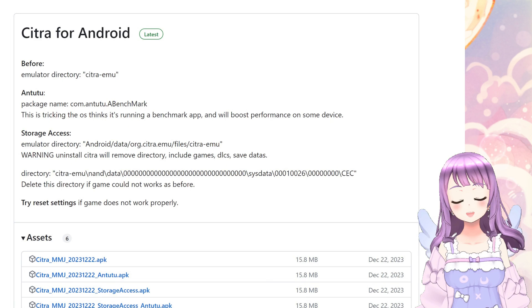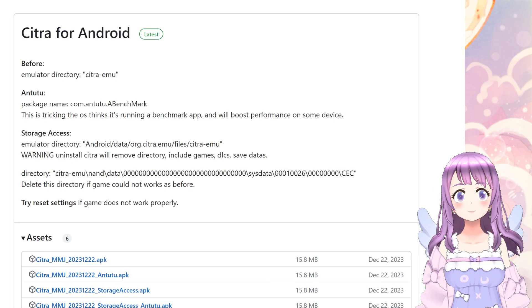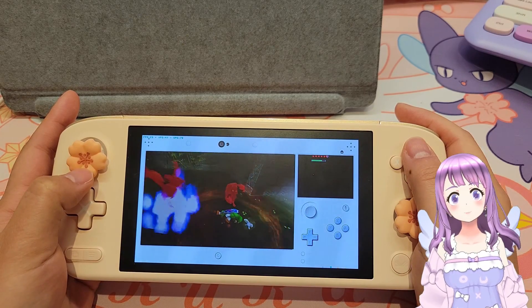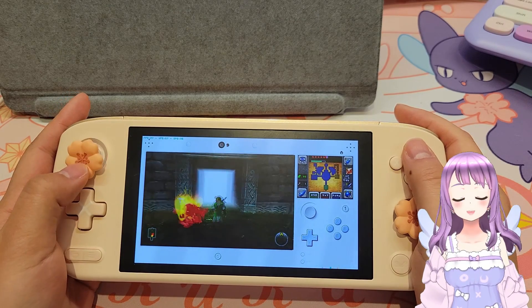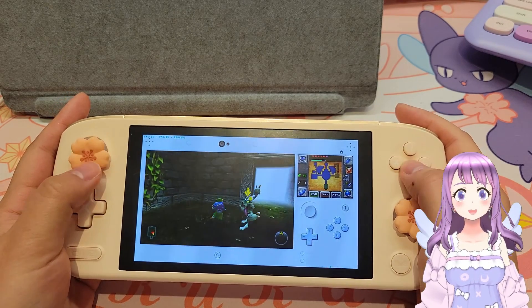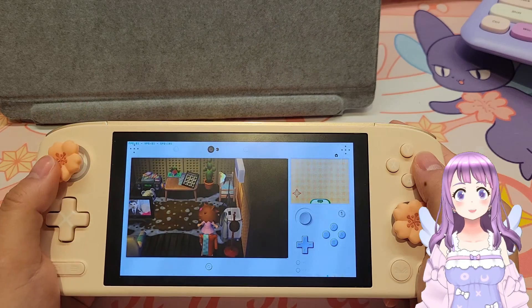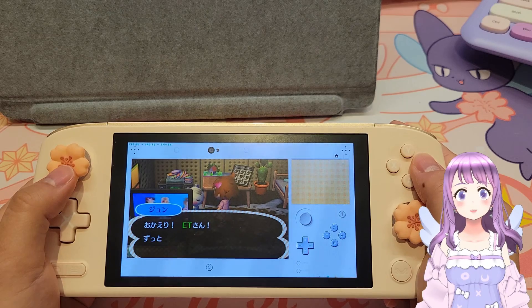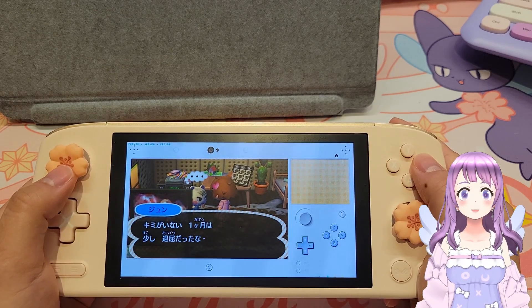Other than that, the Citra for Android GitHub page is still there, so you can go there and grab the Citra MMJ version. The latest update was from last December, and I personally think this is a better version. I would recommend you get the storage access to-do version in order to access your storage, transfer your save data, and transfer some themes for Citra.